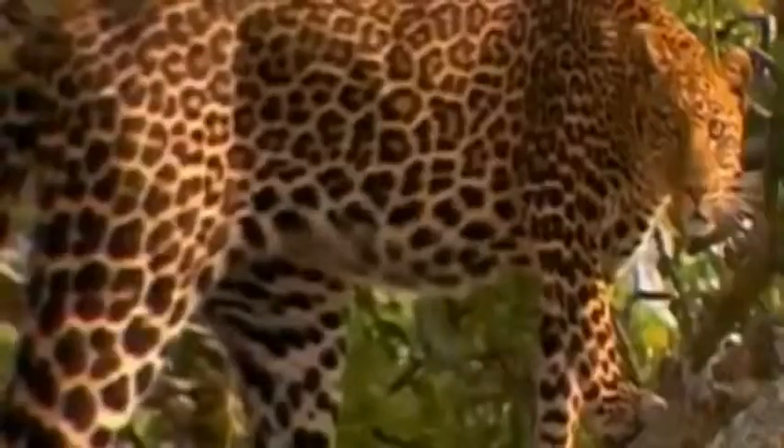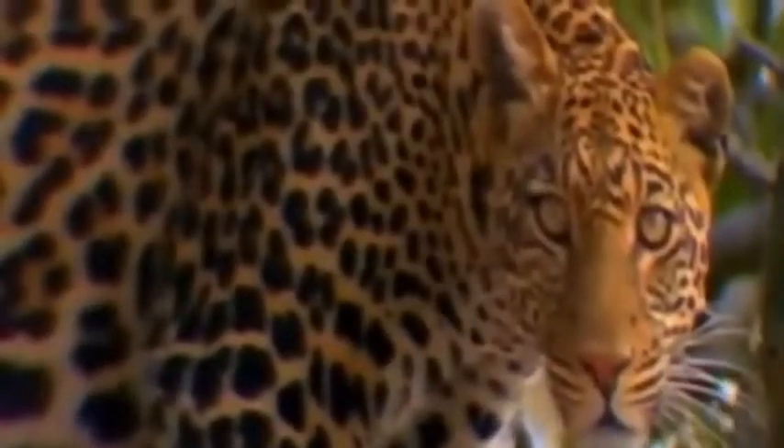These are the big cats, growing up to 10 feet long, weighing more than 600 pounds. They lurk in the shadows, designed not to be seen. Appearing and disappearing in the blink of an eye, perfectly designed for ambush.